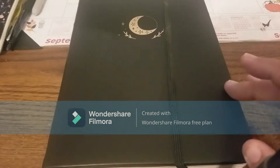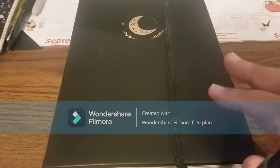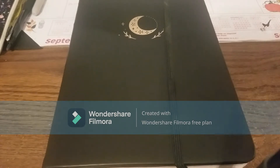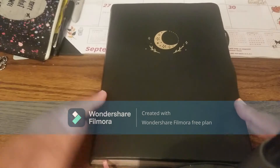I have a couple notebooks on order that I'm setting up for a collab project, so that will be super fun. Let me take a sip of coffee because it is 6:30 in the morning when I'm filming this, so I am severely under-caffeinated. Now let's get into this beauty.